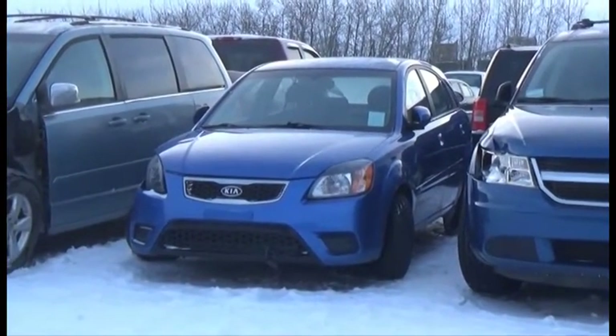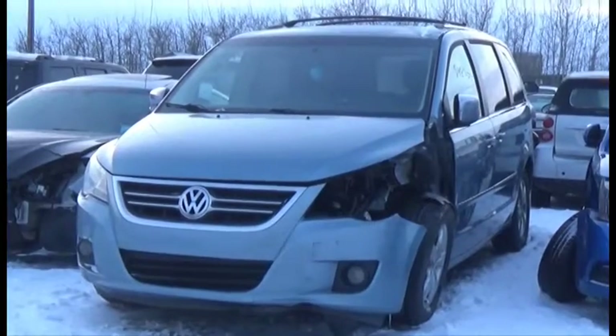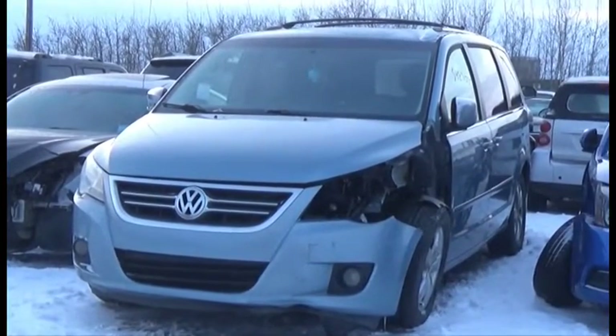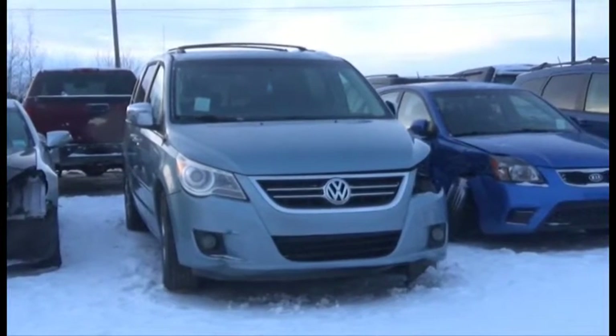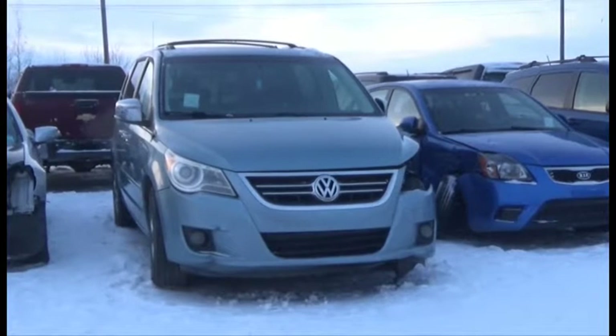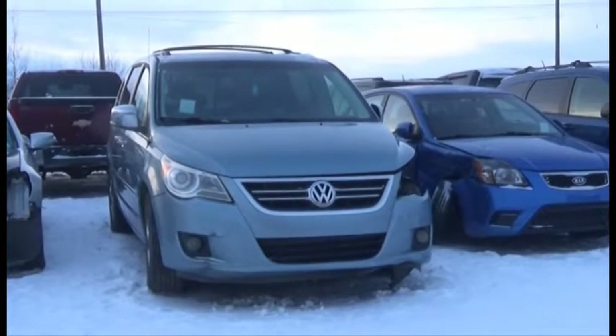Lot number 189 is the 2010 Kia Rio, AOD. Lot number 188 is the 2009 Volkswagen Routan, V6, AOD, Loaded, Power Leather Heated Memory Seat, Power Sunroof, Navigation, Entertainment Package.